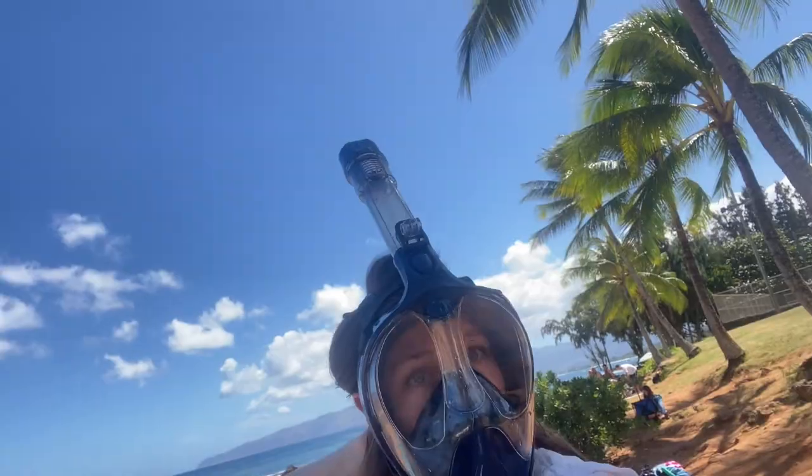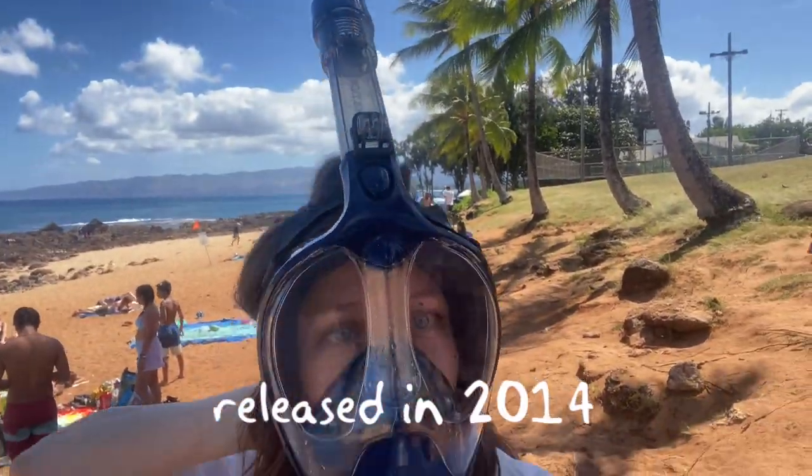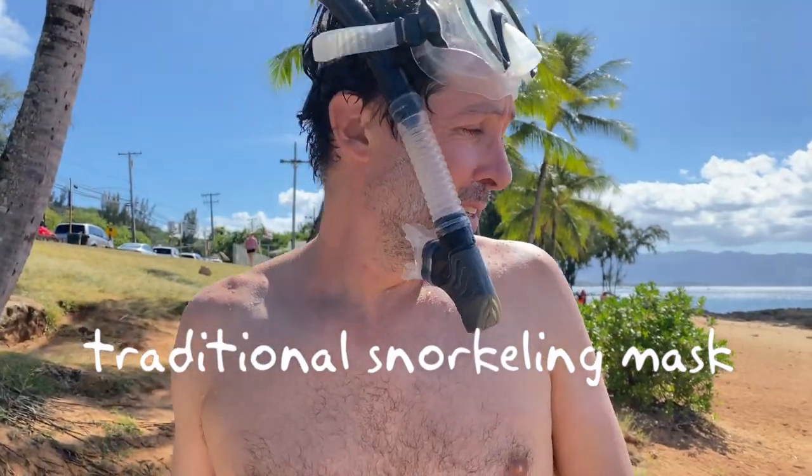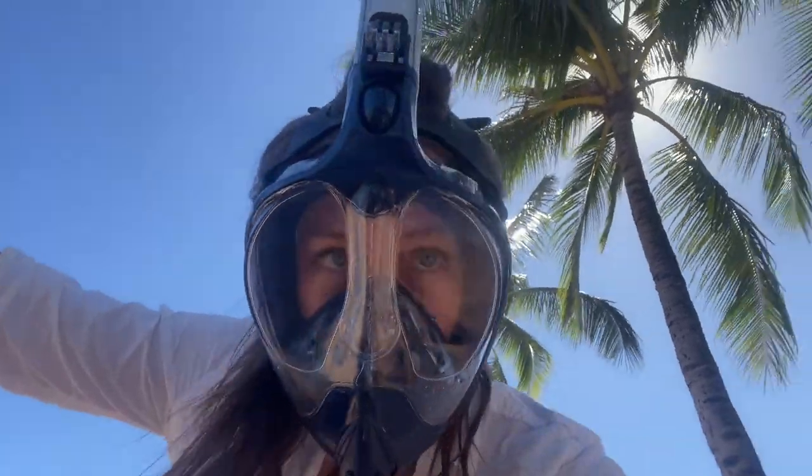We're trying these new full-face snorkel masks. They're new to me — I've never used them before. For kids, it's not as hard as the traditional snorkeling mask where you need to hold your breath when you go down. With this one, you float on the surface and just breathe through it. You don't have to worry about keeping a mouthpiece in your mouth, so it's a little easier for kids who just want to float along and look at the fish.